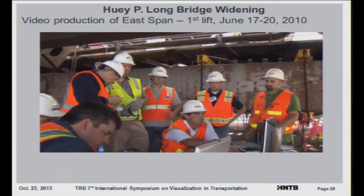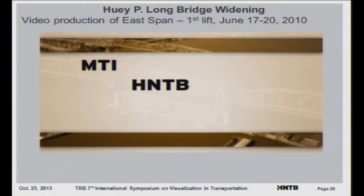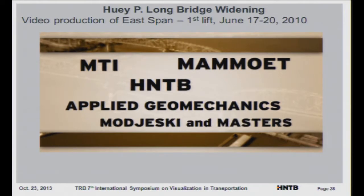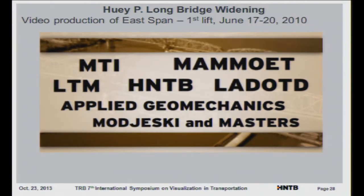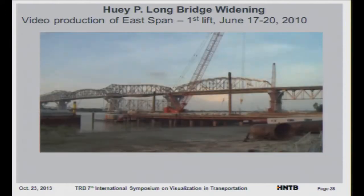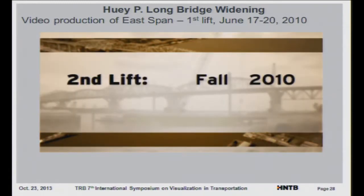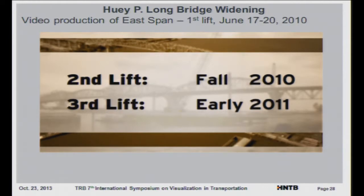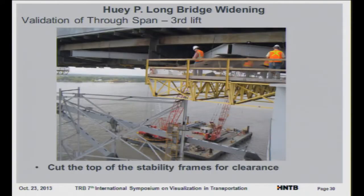Only the expertise and close collaboration between team members made this 10-hour lift successful: MTI, a joint venture of Massman Construction, Trailer Brothers and IHI; HNTB Construction Engineer; Mammut Lifting Company; Applied Geomechanics Trust Monitoring Company; Majeski and Masters Engineer of Record; the Louisiana Department of Transportation and Development; and Louisiana-timed managers. It's a lot of people doing an excellent job, and there are a lot of people that are going to be real proud of what went on today. This will be repeated twice more before the span-widening portion is complete — the next big lift is scheduled for fall 2010, the final lift in early 2011, each with its own unique lifting requirements. The fully refurbished Huey P Long Bridge will debut in 2013.